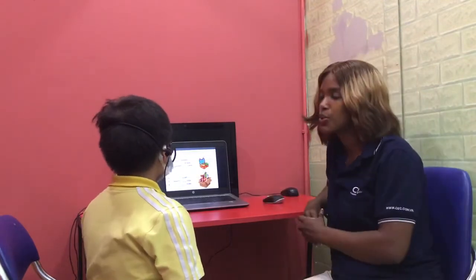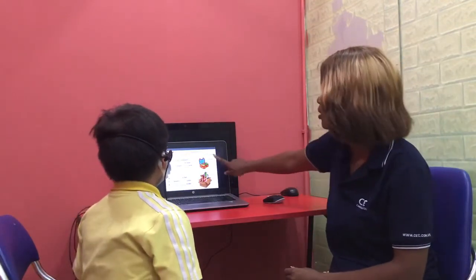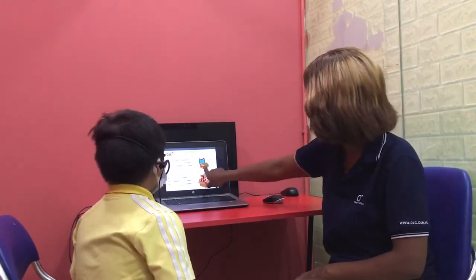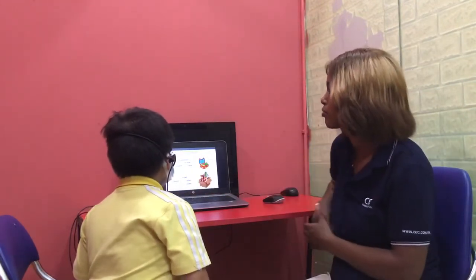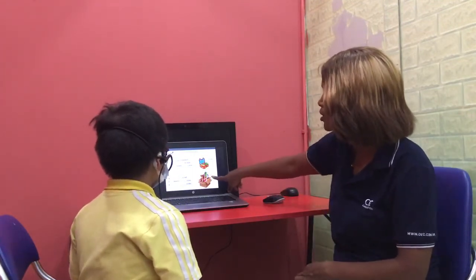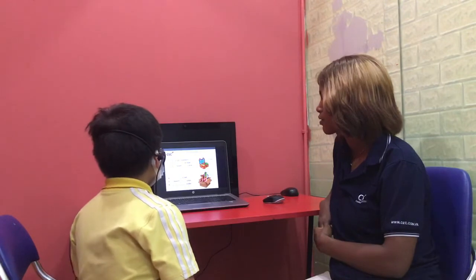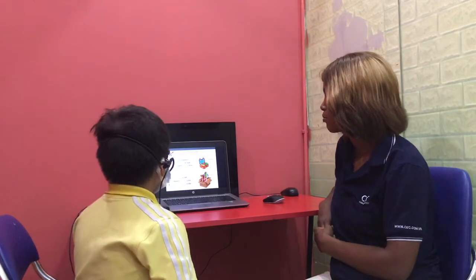Teacher: Now let's use I've got and I haven't got. Look at the lunch box. Here it says there's a sandwich — I've got a sandwich. What about the apple? Student: I've got an apple. Teacher: Now look at the toy box and complete number 4. Student: I've got an apple. Teacher: All right.